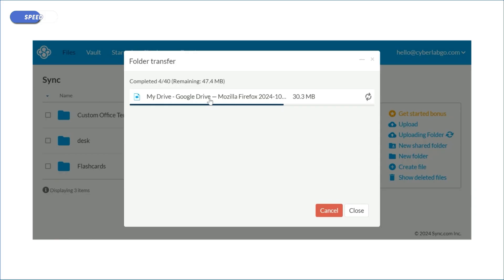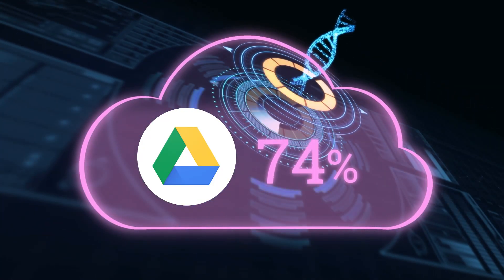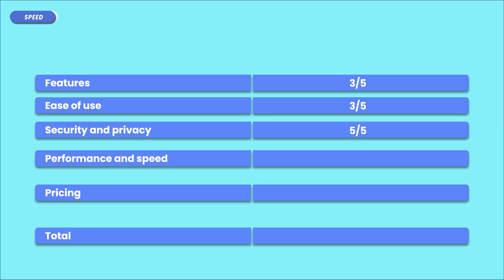Everything works smoothly for smaller files. However, uploading really large files — like gigabytes or terabytes — can take a while, especially if you don't have the fastest internet connection. My verdict? Pretty middle-of-the-road performance. It's not the fastest cloud service by any means, since something like Google Drive would absolutely leave it in the dust. This earns Sync a 3.5 out of 5 for performance and speed.